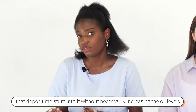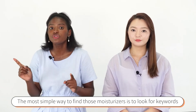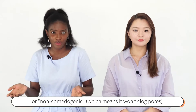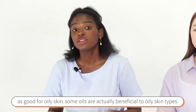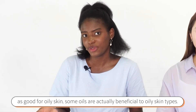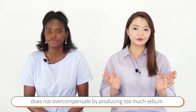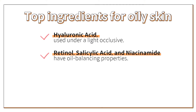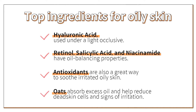The simplest way to find the right moisturizers is to look for keywords such as oil-free, water-based, or non-comedogenic, which means it won't clog pores. It is important to note that while oil-free is usually seen as good for oily skin, some oils are actually beneficial — for example, squalane oil, which reduces inflammation and moisturizes without causing the skin to overproduce sebum. Other beneficial ingredients include hyaluronic acid used under lighter occlusives, retinol, salicylic acid, and niacinamide for their oil-balancing properties. Antioxidants are also great to soothe irritated oily skin.